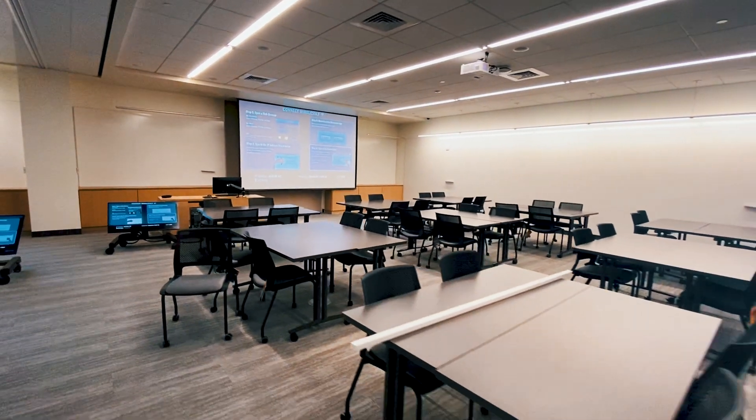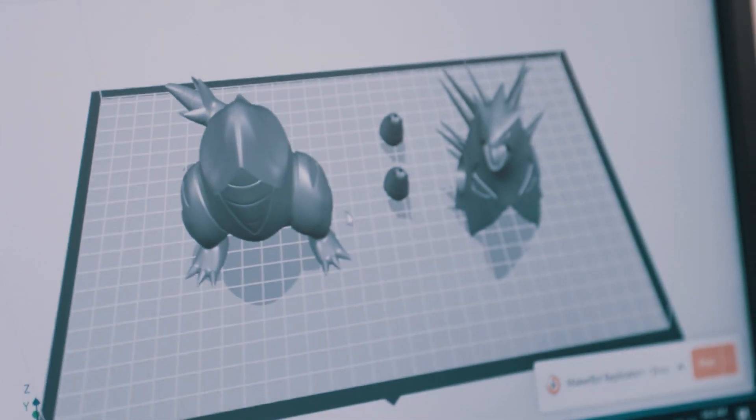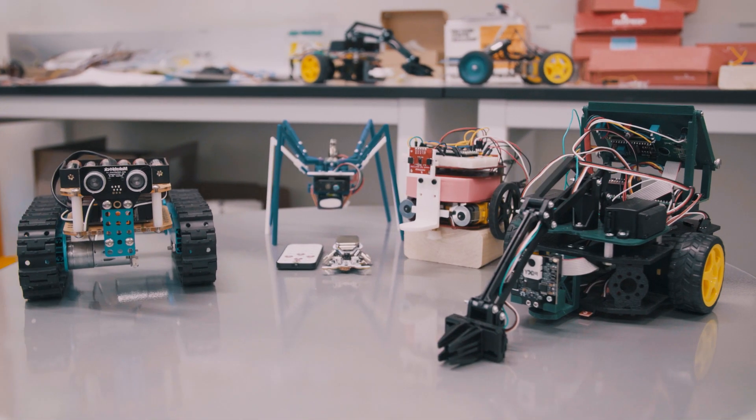Venture further and you'll find classrooms, a 3D printing lab, and a robotics lab.